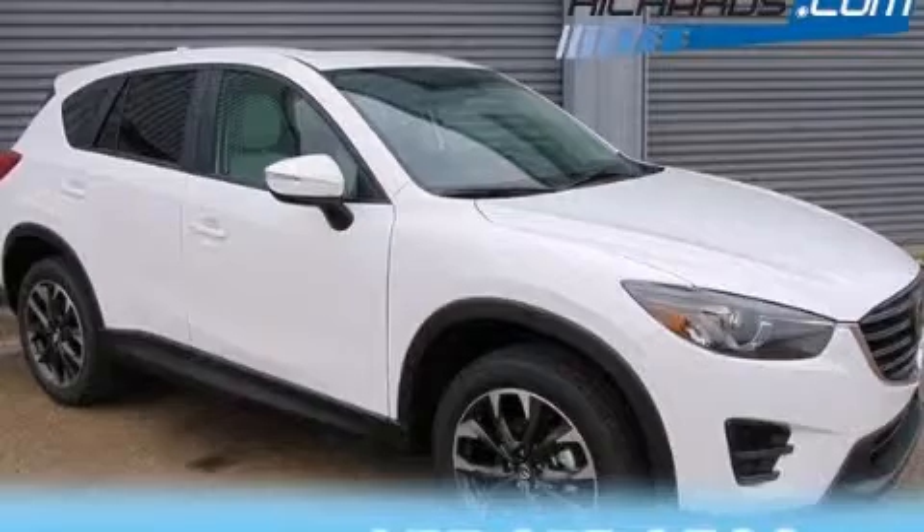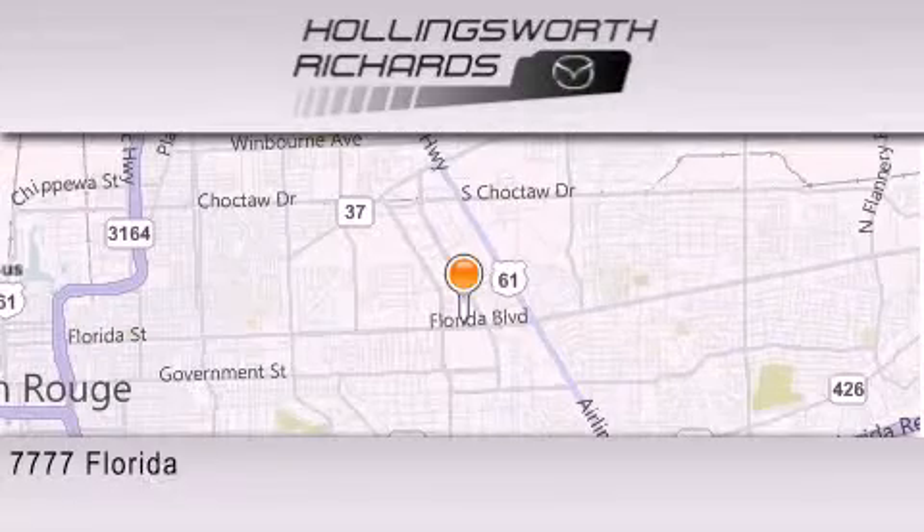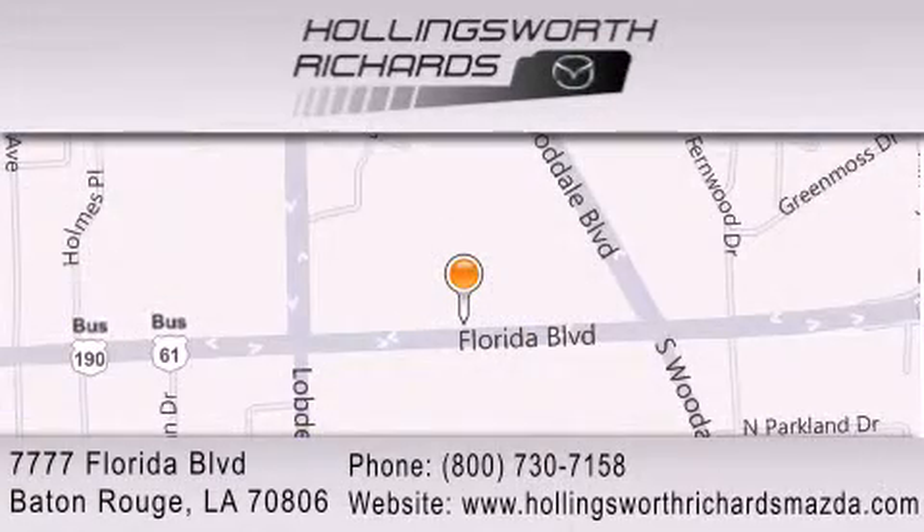Please call today to reserve this vehicle for a test drive. Hollingsworth Richards Mazda is located at 7777 Florida Boulevard in Baton Rouge. Our goal is to exceed all of your expectations to ensure that you'll return for future visits. And as always, remember — at Hollingsworth Richards, we're making deals every day.